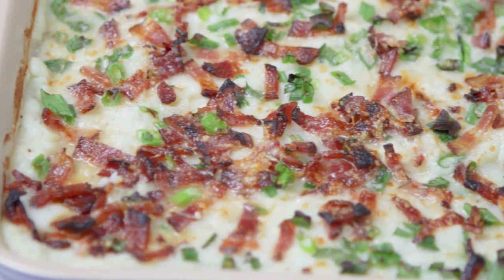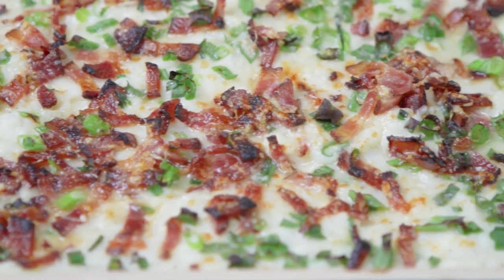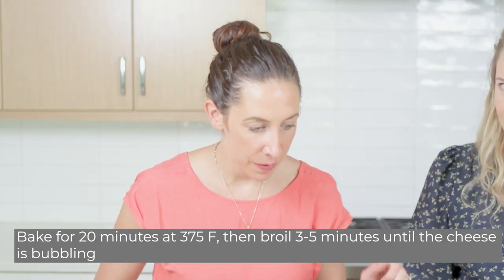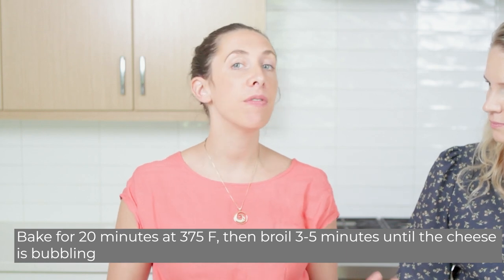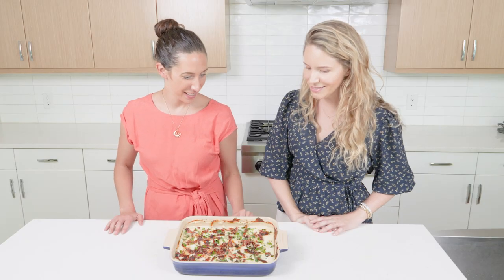This is the final product — it smells so good and has a nice crispy top. We baked it at 375 for 20 minutes and then broiled it for about four minutes. Make sure you keep an eye on the broil function because it can cook quite quickly.